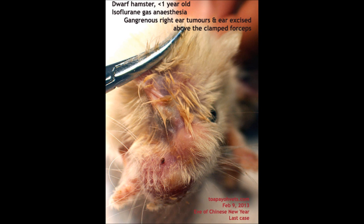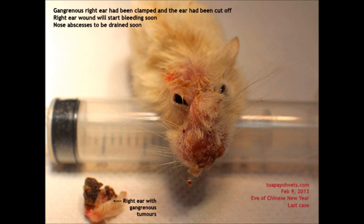Under isoflurane gas anesthesia, the gangrenous right ear tumors and ear are clamped and excised. The gangrenous right ear has been clamped and the ear had been cut off. The right ear wound will start to bleed soon. At the bottom of the image shows the right ear with gangrenous tumors.